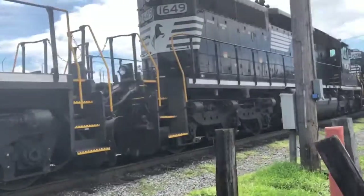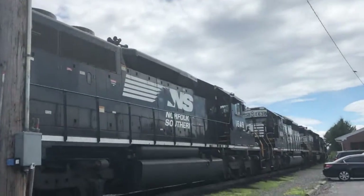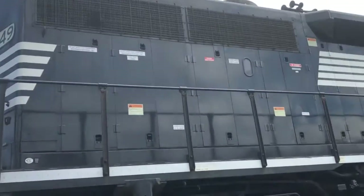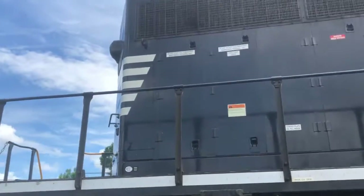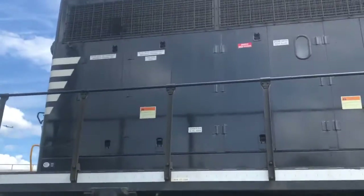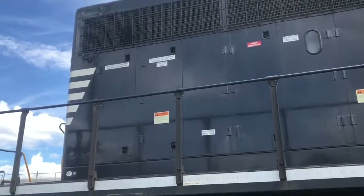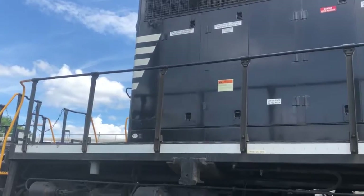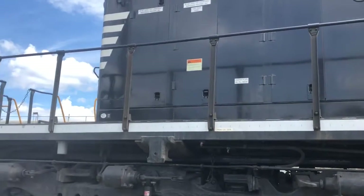Here we see two ex-Norfolk Western SD40-2's. No idea when NS painted them in Norfolk Southern colors. They used to be painted in Norfolk Western colors — I guess Norfolk Southern put a patch and then did a full paint.